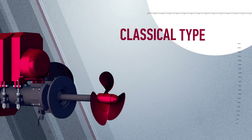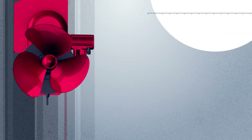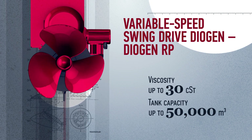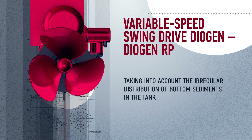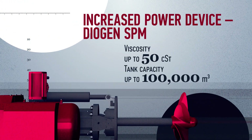Classical Type: the process of breaking apart sediments runs automatically with a constant operation cycle. Variable Speed Swing Drive Diogen RP: the process of breaking apart bottom sediments runs in both automatic and programmable mode, taking into account the irregular distribution of bottom sediments in the tank. Increased Power Device Diogen SPM runs in high-viscosity fluids.